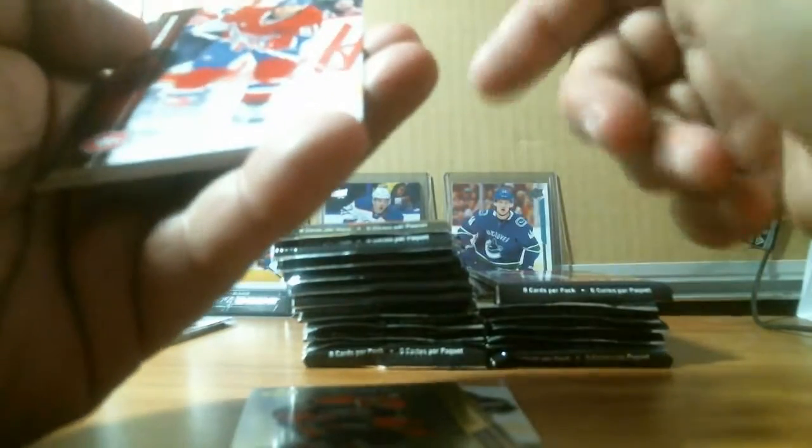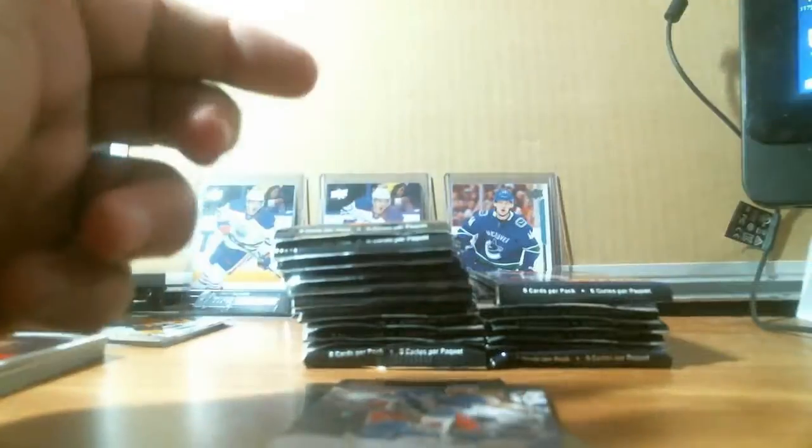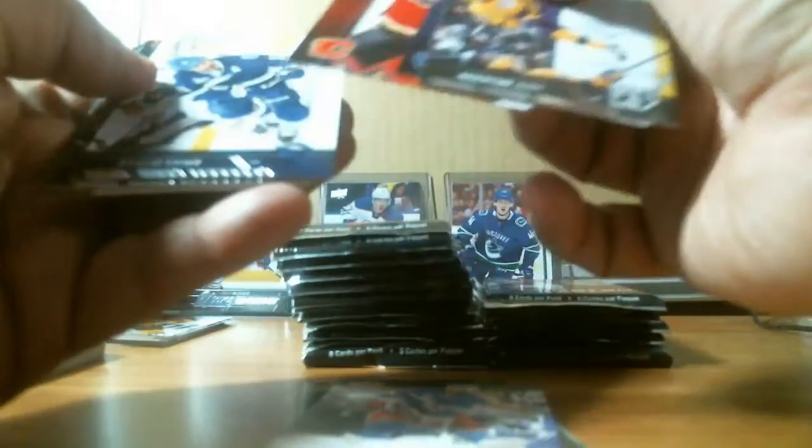If you guys are looking for any 2015-16 Upper Deck product, just let me know — Series 1, I can get them for you at a good price. We got a Rick Nash canvas. If you want to trade and have some inserts or young guns you want to get rid of, I'll buy them cheap — buy low, sell high.